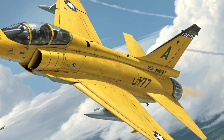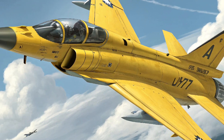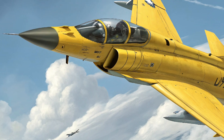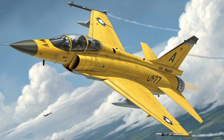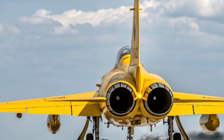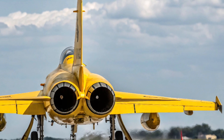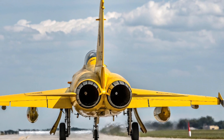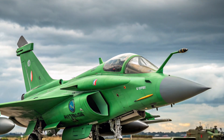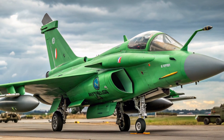Global impact and export potential: the JF-17 has already entered service in multiple countries, including Myanmar and Nigeria. With the 2025 upgrades, more nations are expected to consider it as a cost-effective alternative to more expensive western fighters. It offers modern capabilities at a fraction of the cost, increasing its appeal in the global defense market.